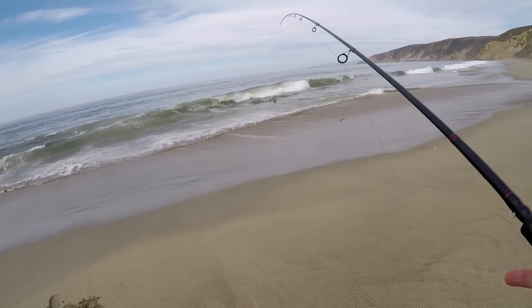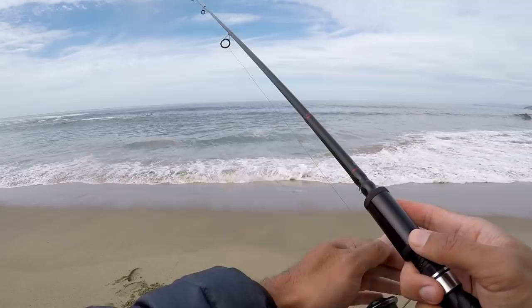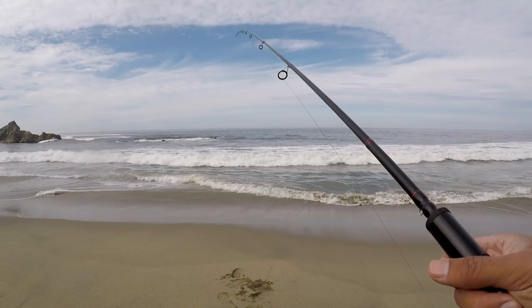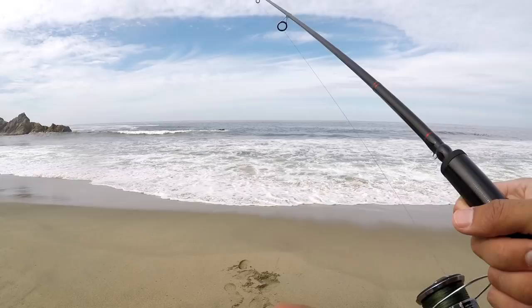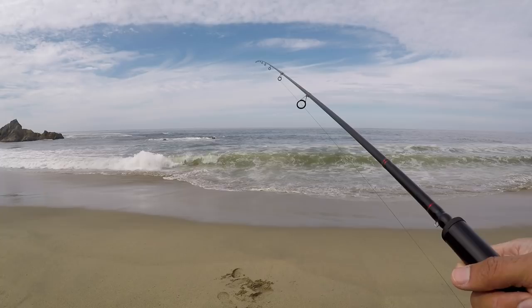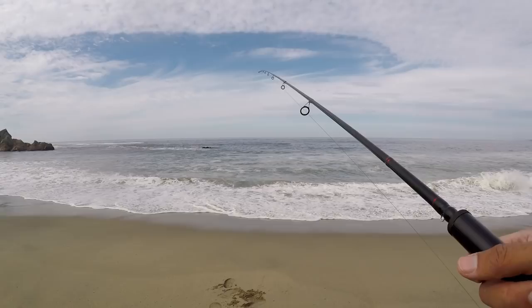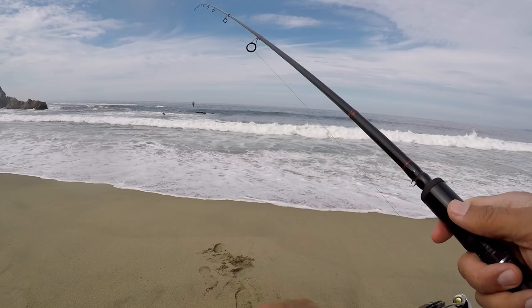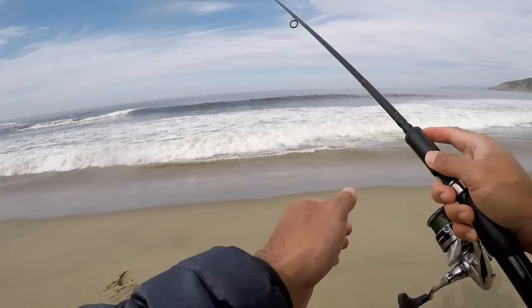Really casting shallow, 25 feet out only. There's a good bite. There's a little bite. There's a bite. There's a seal out there too. They're biting both the red and the camo.